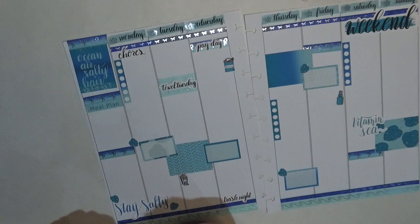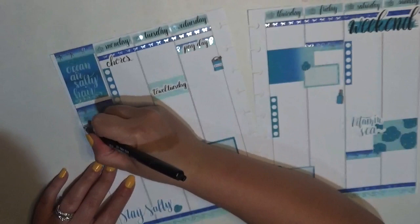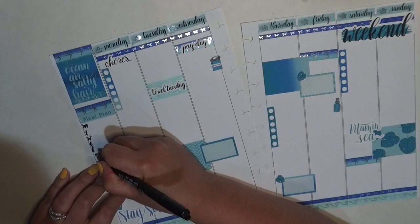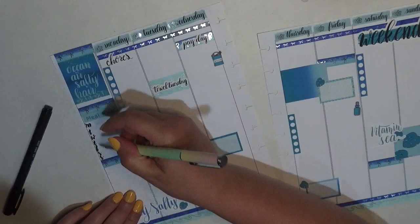It is actually the afternoon, so what I'm going to do first is come over here into the sidebar and use my Tombow Fudenosuke calligraphy brush pen — this is the soft tip. I'm just going to hand letter the initials for the days of the week: Monday, Tuesday... there's not a ton of room but that's okay.